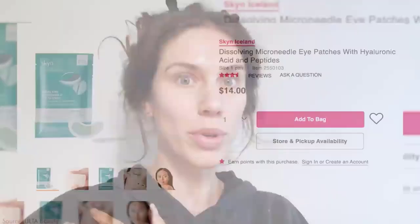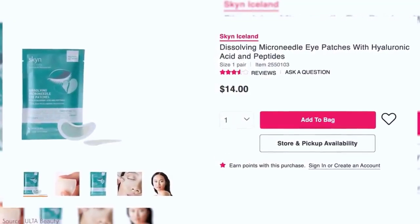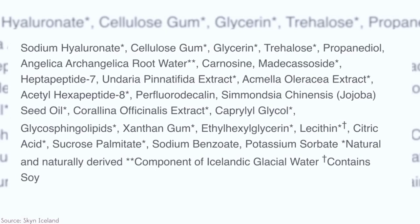The under eye mask for dark circles and puffiness treatment has instant results. Our eye gel pads are very easy to use to remove fine lines and dark circles. Our anti-aging eye gel patches are covered by a 100% money-back manufacturer guarantee. Simply go to the top right of the page and add to cart — an ideal gift for Mother's Day or birthdays.